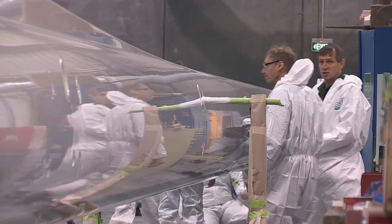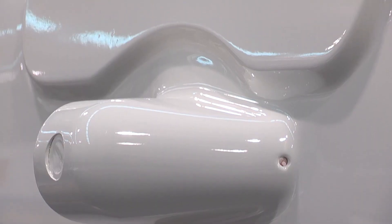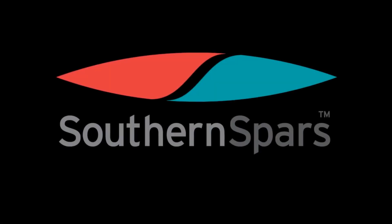From final paint we move into the final assembly process where we fit all of our external fittings.